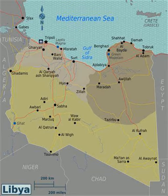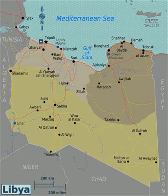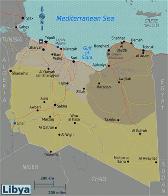Natural hazards come in the form of hot, dry, dust-laden Sirocco. This is a southern wind blowing from one to four days in spring and autumn. There are also dust storms and sandstorms. Oases can also be found scattered throughout Libya, the most important of which are Ghadames and Kufra. Libya is one of the sunniest and driest countries in the world due to the prevailing presence of desert environment.